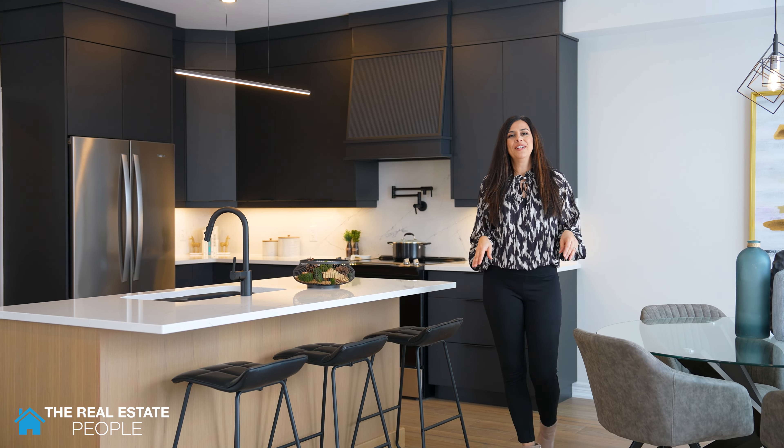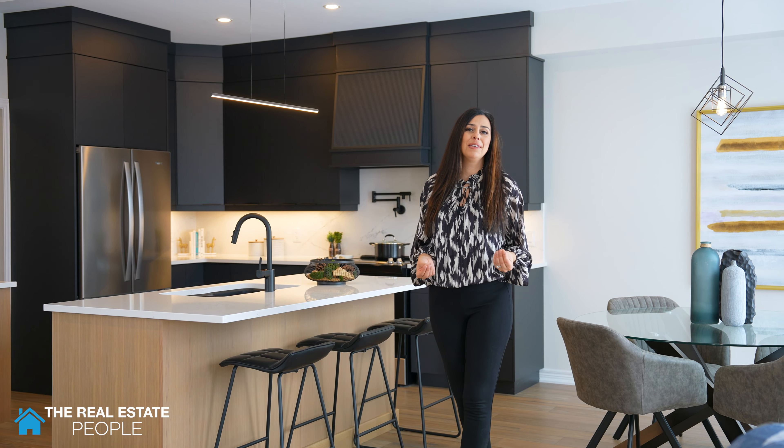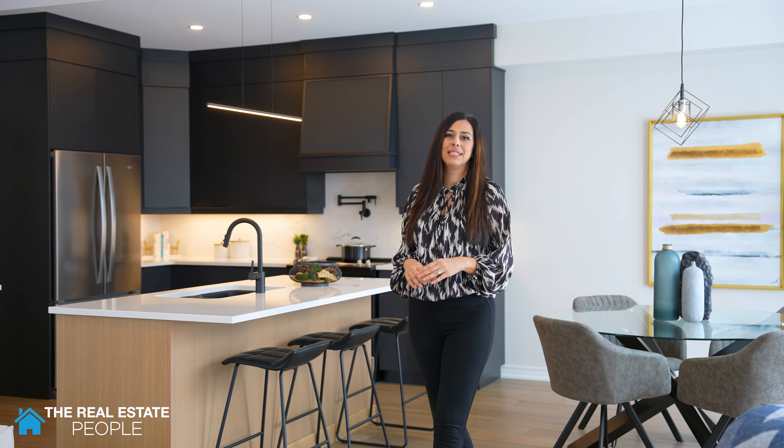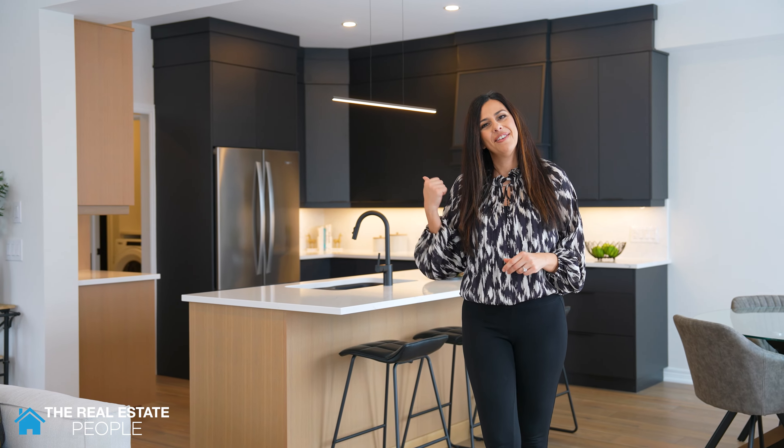Welcome to 115 Susan Drive, located in the heart of Fonthill, close to every amenity you could possibly imagine. This beautiful 2,600 square foot Westwood model is built by Kenmore Homes, has four bedrooms, three bathrooms, and a beautiful loft that I'm going to show you in a few minutes. Let's have a look.